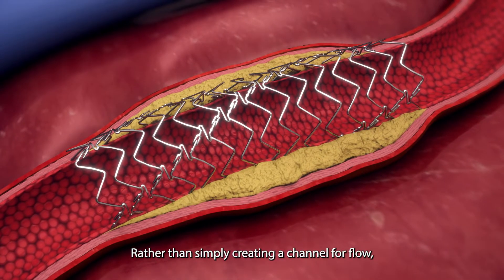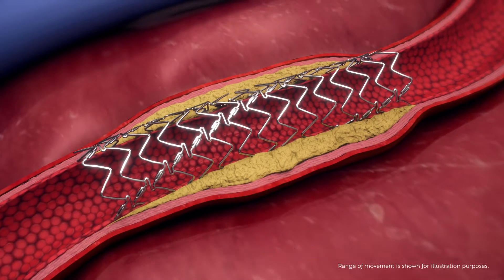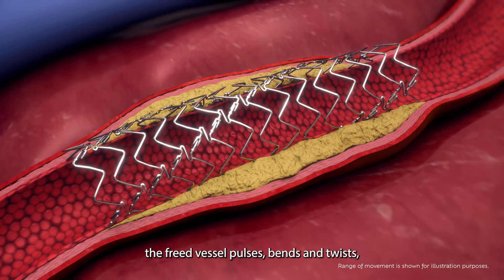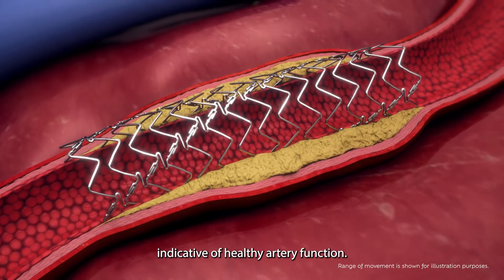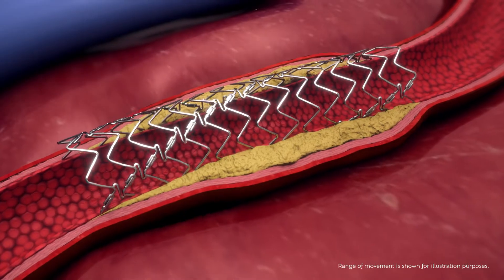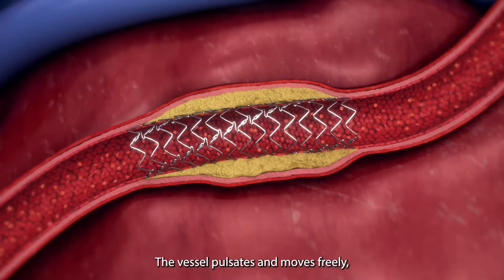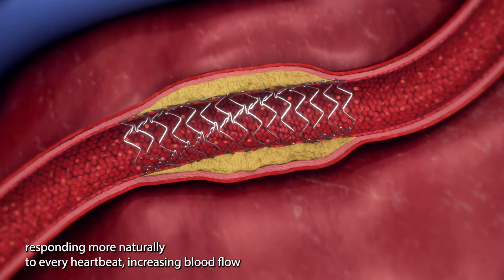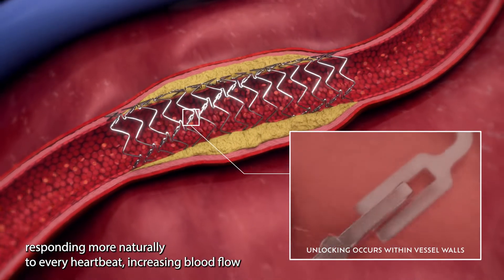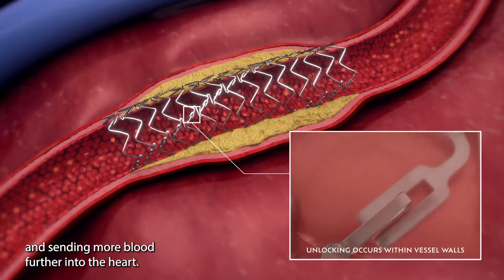Rather than simply creating a channel for flow, the freed vessel pulses, bends, and twists, indicative of healthy artery function. The vessel pulsates and moves freely, responding more naturally to every heartbeat, increasing blood flow and sending more blood further into the heart.